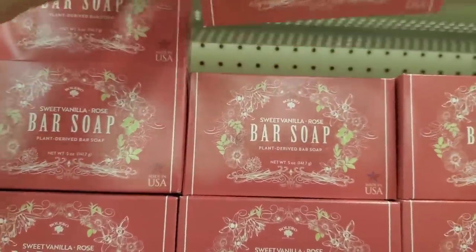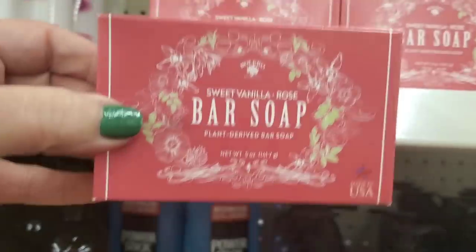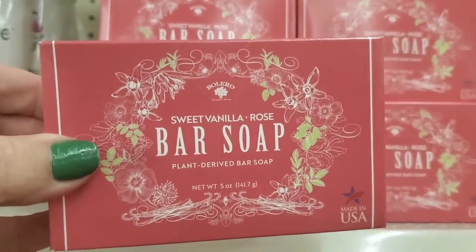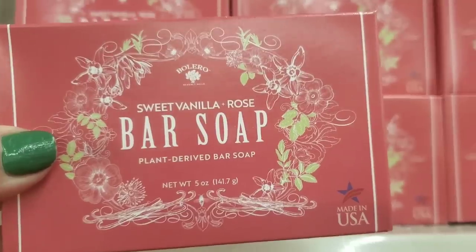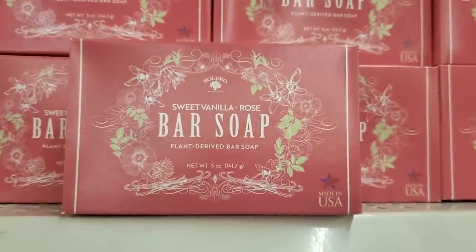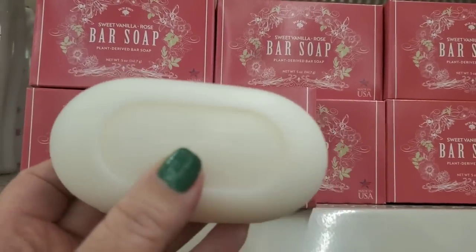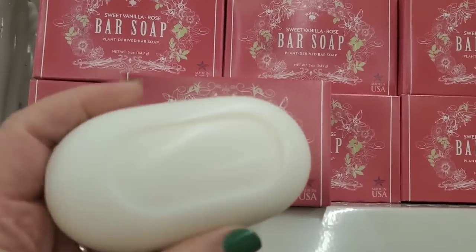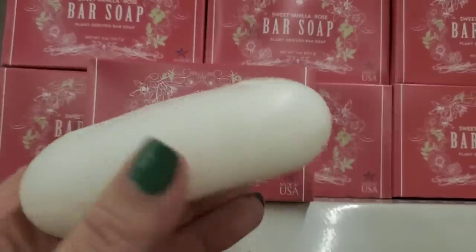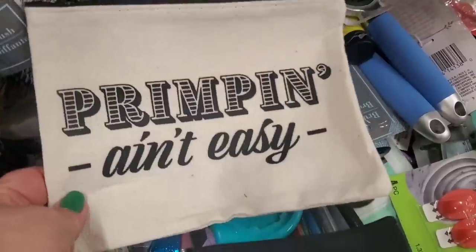These soaps are new — they're actually by Bolero, but the packaging is really nice and the soap smells amazing. It is sweet vanilla rose bar soap, plant derived. The packaging is gorgeous and they look really nice — they're a big bar of soap. Even if you just put it in your dresser for the fragrance, it's very nice.